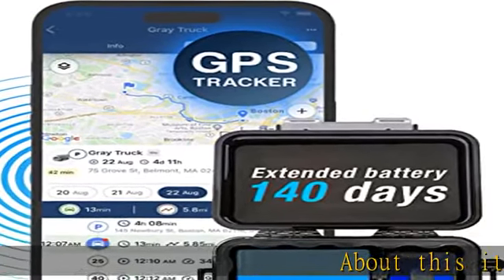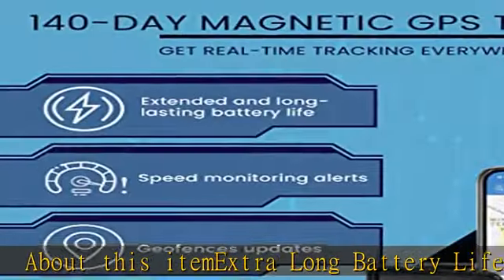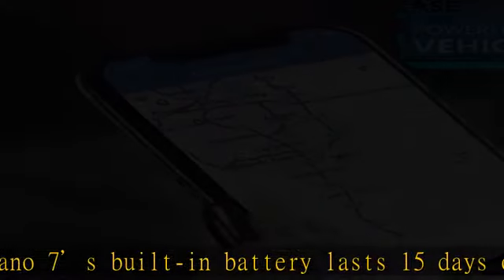About this item: extra-long battery life. The 4G Spark Nano 7S built-in battery lasts 15 days on standby, but with the included extended battery you'll get 140 days of extra life for long-term vehicle and asset tracking.